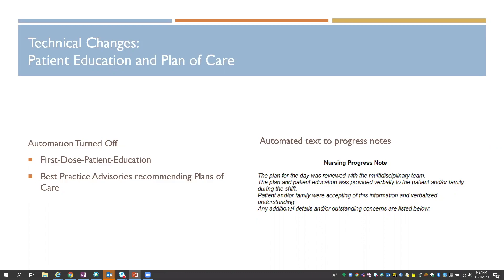That functionality adds an education point to the education activity and, in a sidebar available from the MAR, reminds the nurse to document education to the patient when a medication is considered new to them. We also have about 14 or 15 best practice advisories that recommend a plan of care template based on documentation or orders.